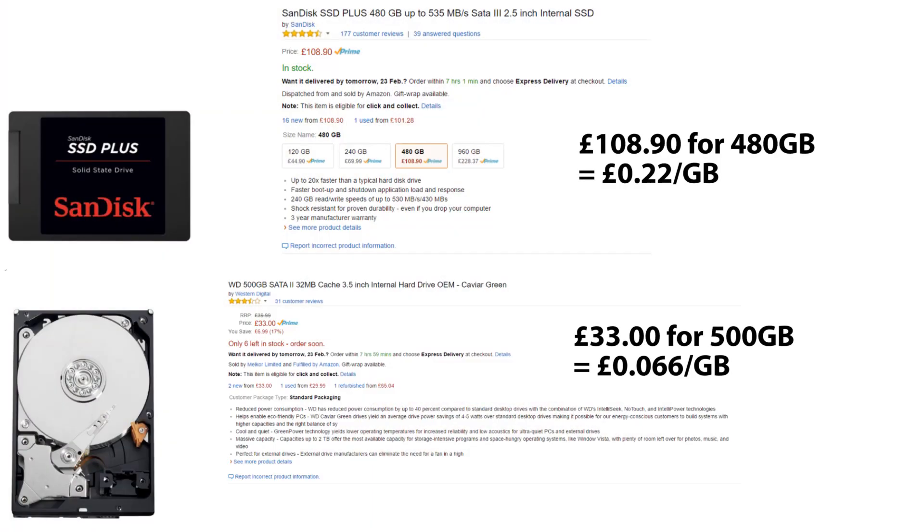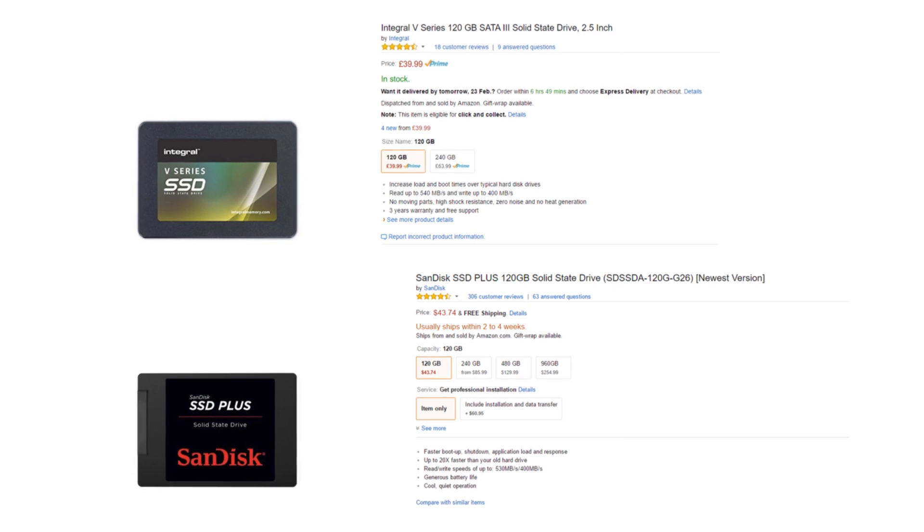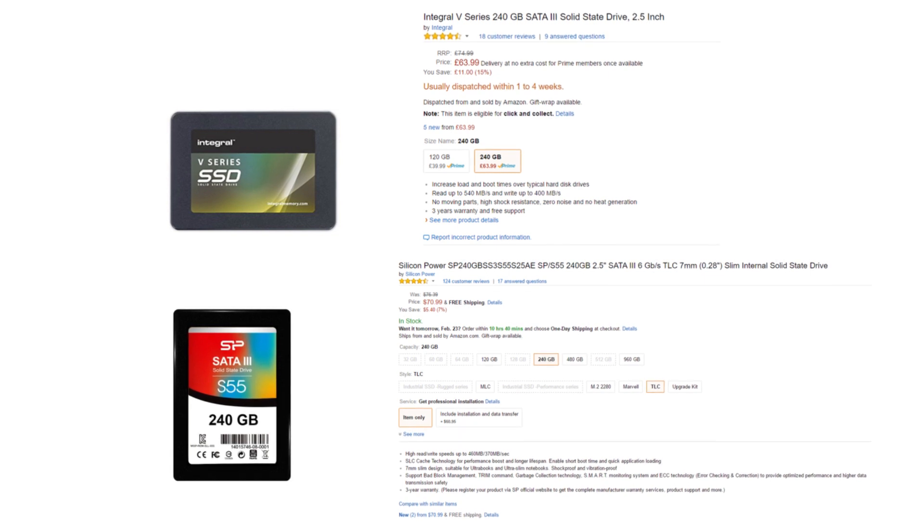If you put your operating system on it and your main programs on it, you will see a drastic improvement in loading times and general performance. SSDs do come at a premium over mechanical drives, but prices are coming down. You can get 120GB for around $40, though I'd recommend 240GB for programs and your operating system — you can pick those up for about $60–$70 — giving you enough space for your OS, programs, and possibly even a few games.